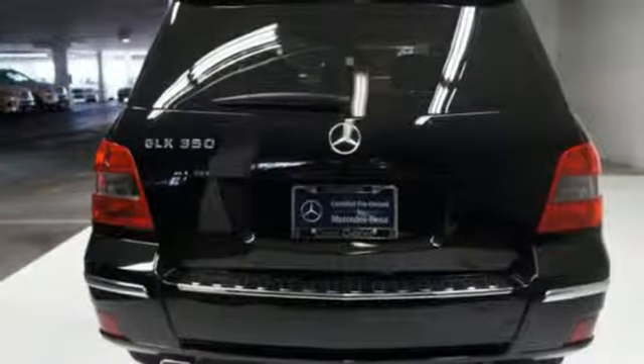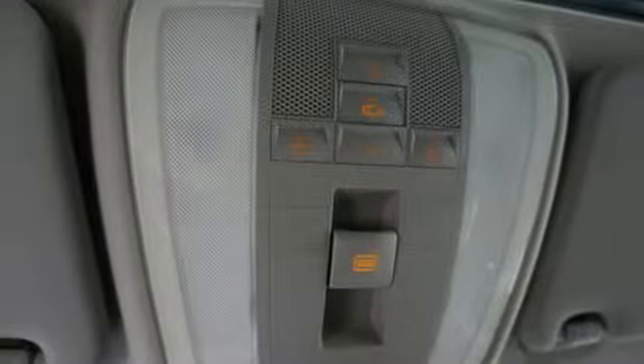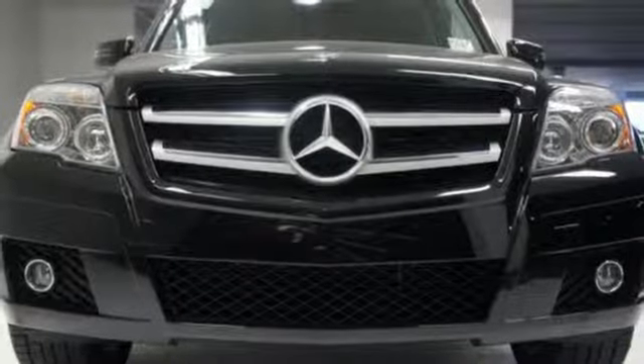It also has heated mirrors, heated windshield washer jets, and stability and traction control. So many innovative features and overall satisfaction.